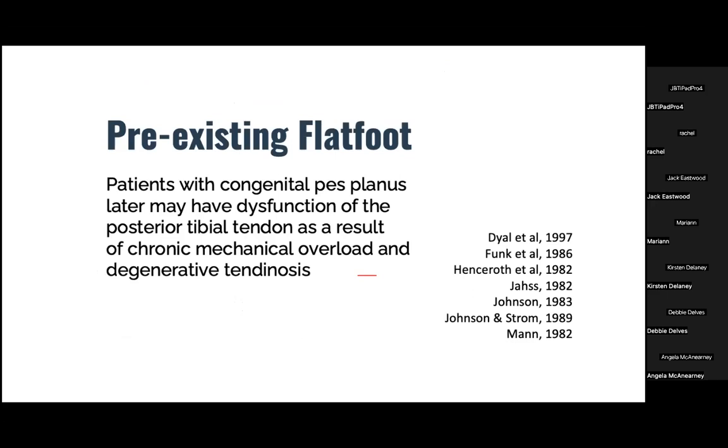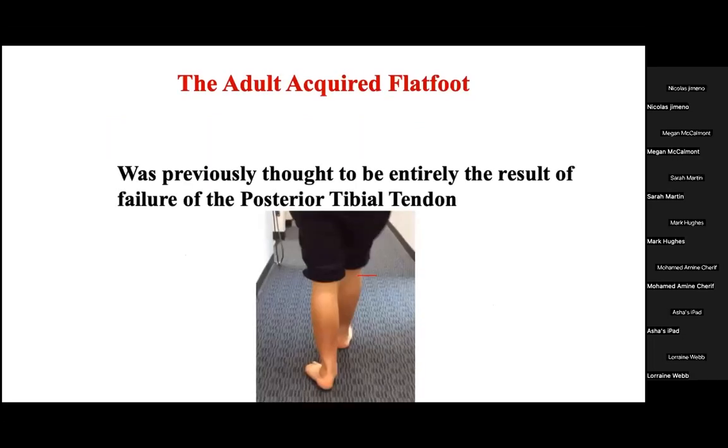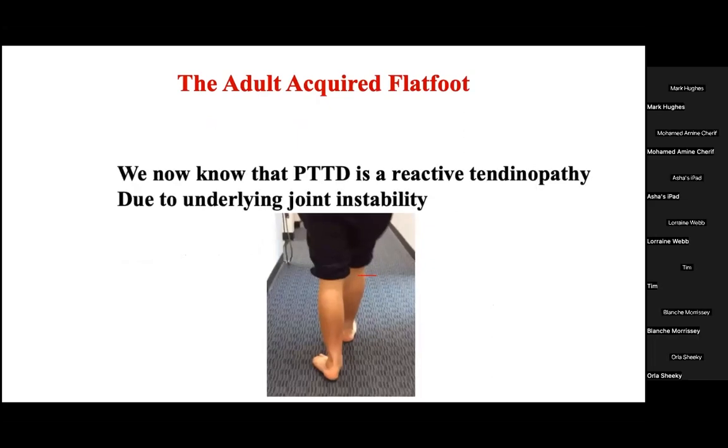Many studies have shown that the majority of patients who develop the progressive collapsing disabling adult acquired flat foot report that they had flat feet all of their life — asymptomatic as children — but usually around age 50 or 60 something changed and one or both feet became progressively symptomatic and structurally began to progressively collapse. We previously thought this condition was due to a failure of the posterior tibial tendon, but we now know the posterior tibial tendon reacts to an underlying joint instability — it is not the primary cause but actually the victim.